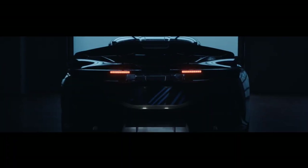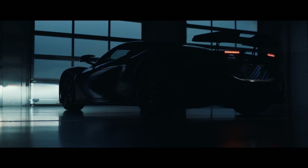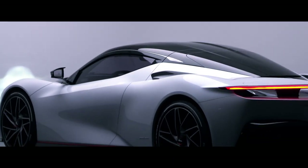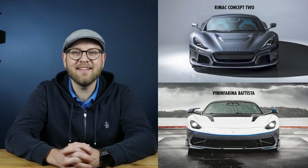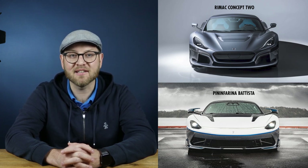Pininfarina Batista is the second European hypercar on the list. The car was unveiled at the Geneva Motor Show in 2019. Don't be surprised to find some commonalities with the Rimac Concept 2, because they actually share the platform. You can definitely see the Italian touch on the upper body, but there are also a few similar design solutions on both cars — scissor doors, headlights, and mirrors.